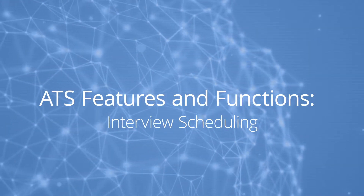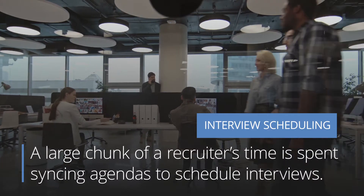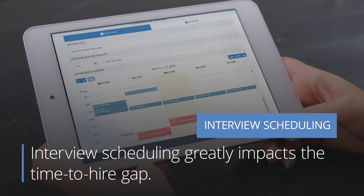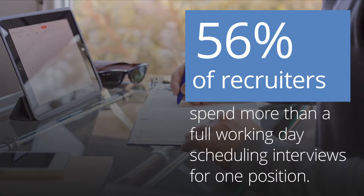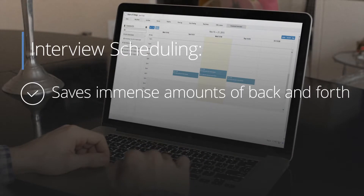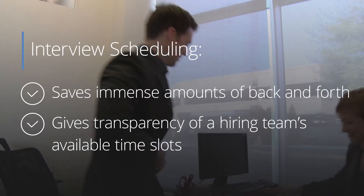Interview scheduling. A large chunk of a recruiter's time is spent syncing agendas to schedule interviews, which greatly impacts your time-to-hire metric. In fact, 56% of recruiters spend more than a full working day scheduling interviews for one position. Interview scheduling saves immense amounts of back and forth and gives transparency into a hiring team's available time slots.